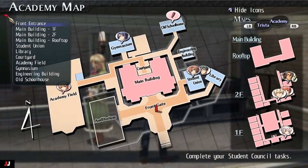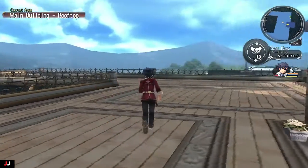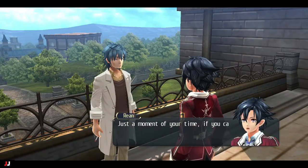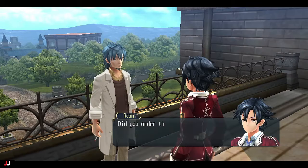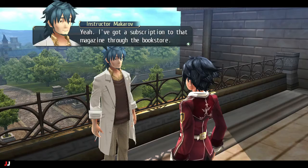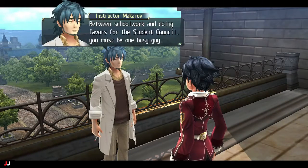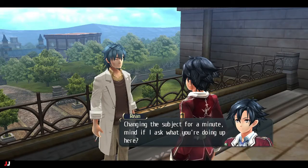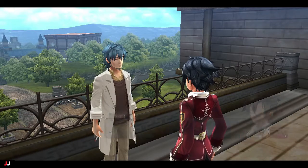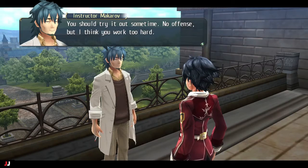Next, we go see Instructor Markov on the rooftop — he's just chilling on the edge, having a bit of a rough day. He was tired of teaching and came up for fresh air. We give him his book about a tropical destination. He tells us we're working too hard and need to relax, kick back, and have a coke — since we're probably not old enough for beer.